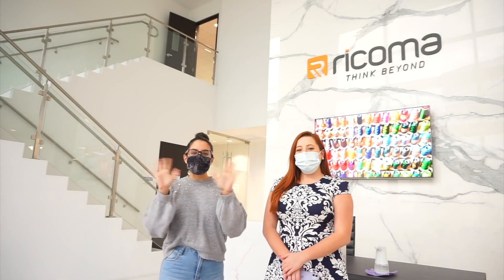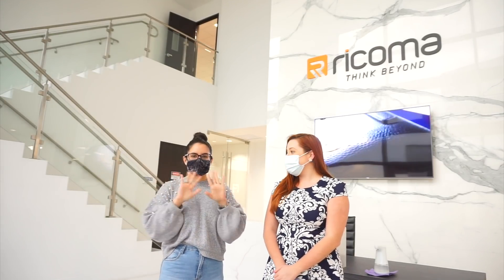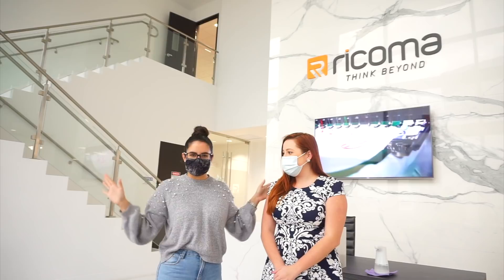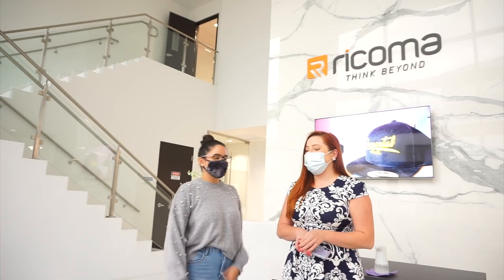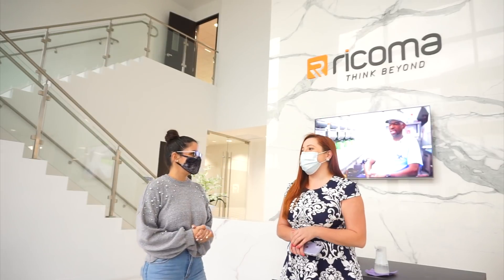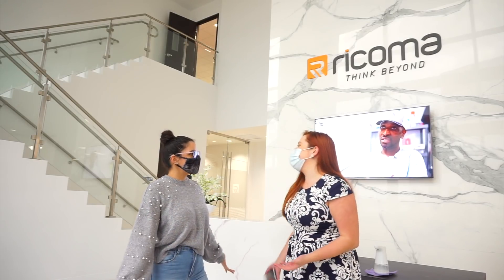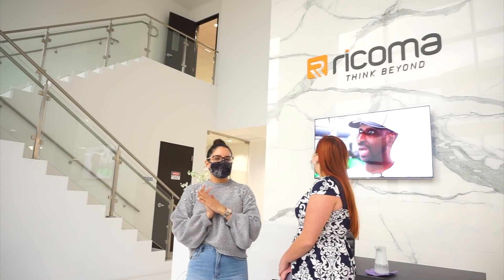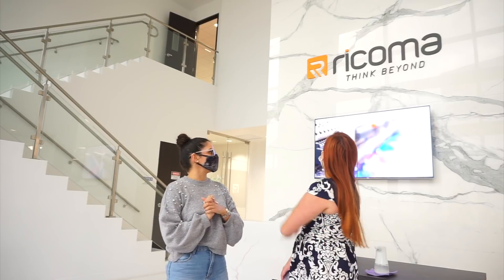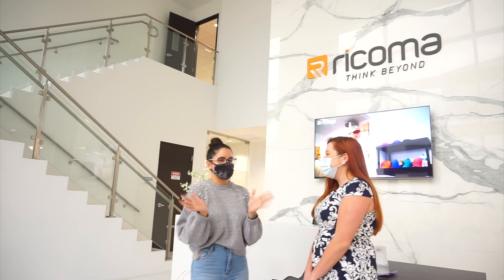Alright, hi guys! So we're here at Ricoma and I'm here with Ariana. If I had to walk into work into something so beautiful, I'd be happy in a good mood every single day of the week. It's just so beautiful — the marble all the way up. There are a lot of custom pieces made for this building. It's so gorgeous — I wish I came here every day.